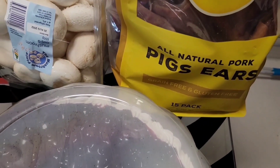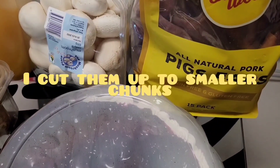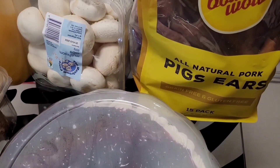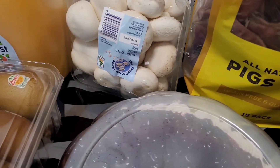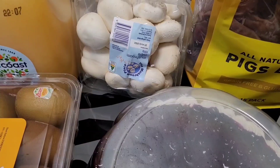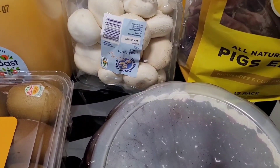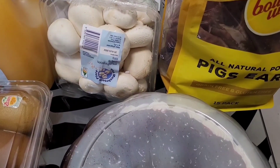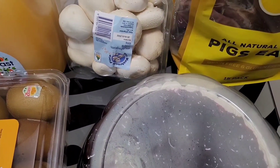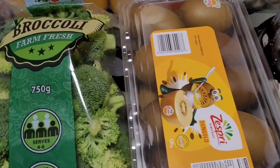Starting from the top: these are all-natural pig ears, they're for my dog, and that whole bag is $23.49 — there are 15 pig ears in there. Moving over to the mushrooms, they were $6.99 for 650 grams. Not cheap, roughly on par with Coles and Woolies' price, but I find them more fresh so I grabbed them.